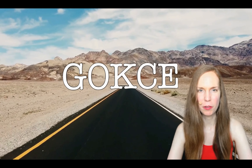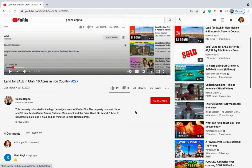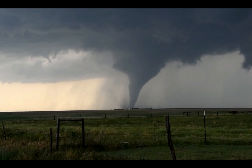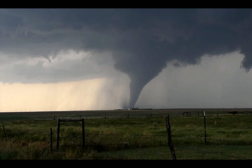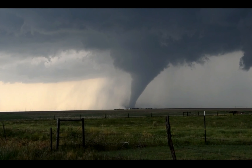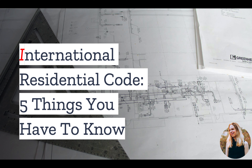Hi guys, this is Erika from Gokche Capital. Now before I begin, be sure to click subscribe and turn on the notification bell. In 2012, safety experts made a plan to tornado-proof the country. It failed. Why? We'll find out at the end of this video.